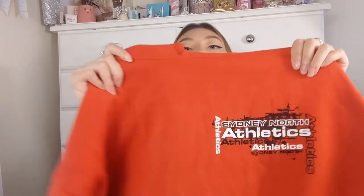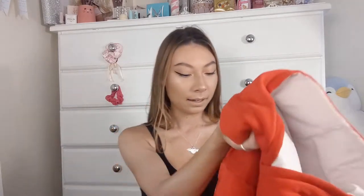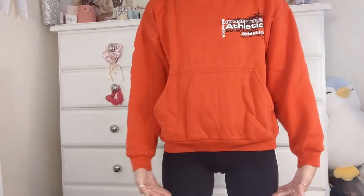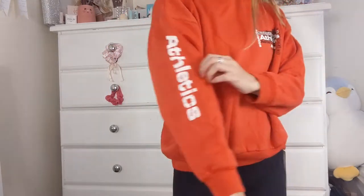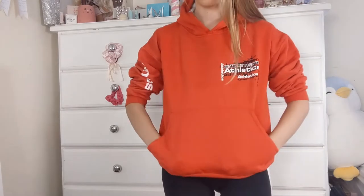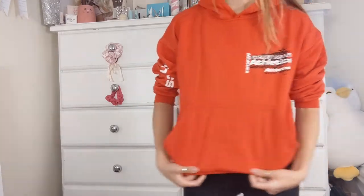This jumper is an athletics hoodie from a Sydney North zone area event — I got this when I was in primary school. It's a hoodie with the hood white on the inside, really fluffy and oversized. I like how it has a kangaroo pocket and it's obviously soft on the inside. It kind of gives me an athletic vibe because it is an athletics hoodie — I love the red colour and the fit. I wear this to cheer in winter sometimes, but mostly just lounging around, to uni, or to work.